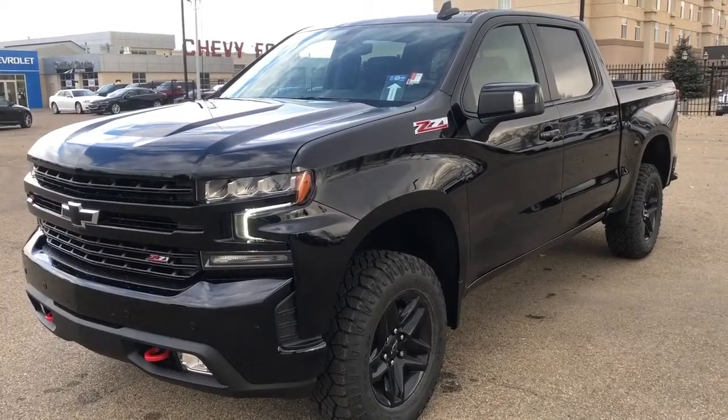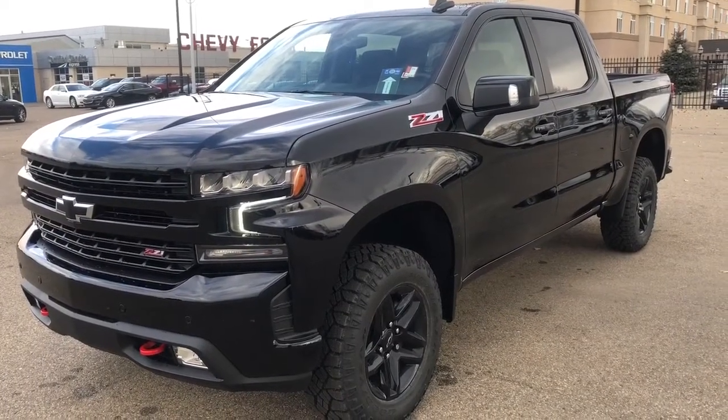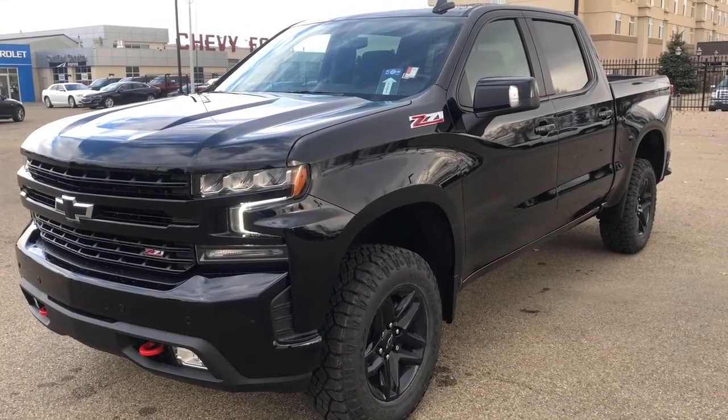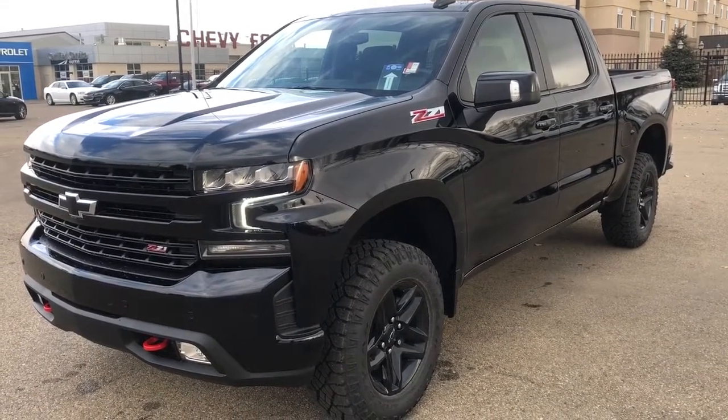Thank you for joining me for this quick video walk-around of the 2022 Chevrolet Silverado 1500. If you enjoyed, please be sure to subscribe for more daily videos, and we hope to see you at Wolf Chevrolet soon.